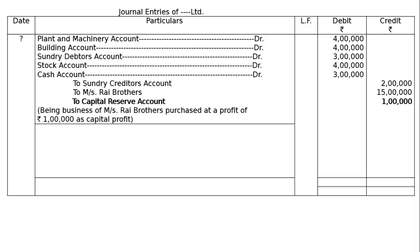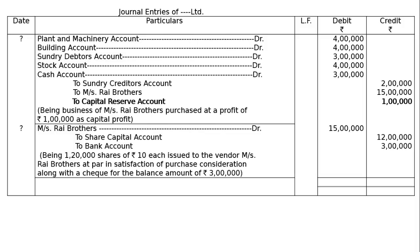Credit Measures Rai Brothers (vendors) Rs. 12 lakh and Capital Reserve account Rs. 1 lakh, being the business of Measures Rai Brothers purchased at a capital profit of Rs. 1 lakh. Next, for payment: debit Measures Rai Brothers Rs. 15 lakh; credit Bank account Rs. 3 lakh and Share Capital account Rs. 12 lakh, being 1,20,000 shares of Rs. 10 issued to the vendors at par in satisfaction of purchase consideration, along with a check for Rs. 3 lakh. The total of debit and credit columns is Rs. 33 lakh. This is the final answer.